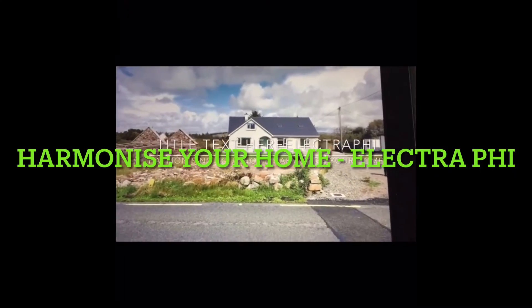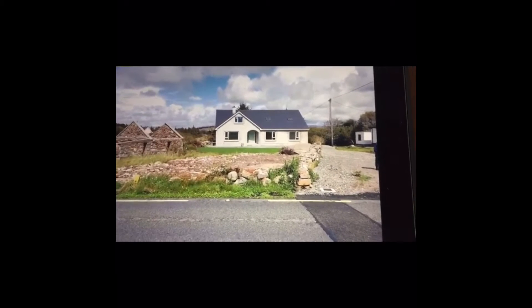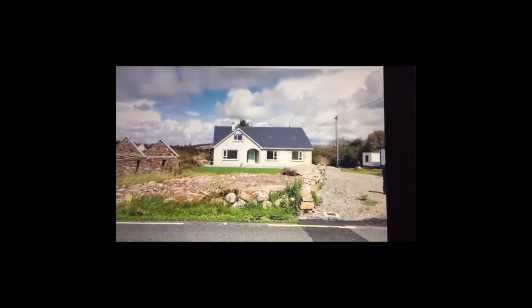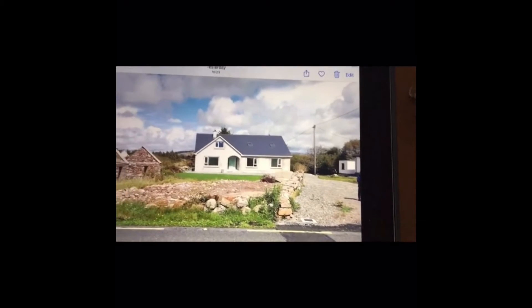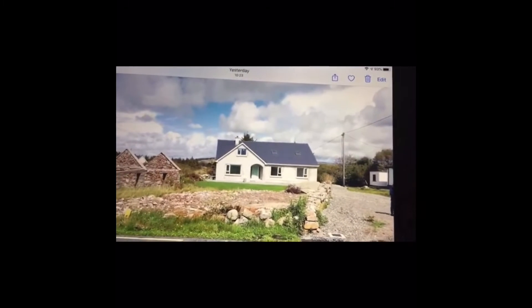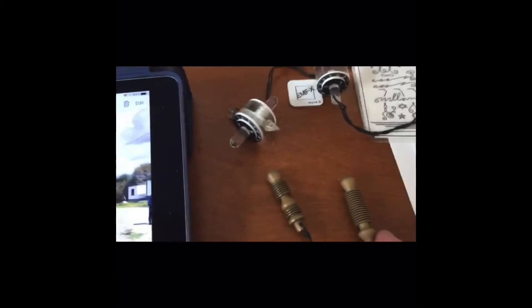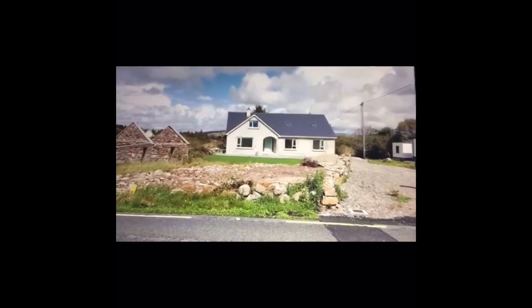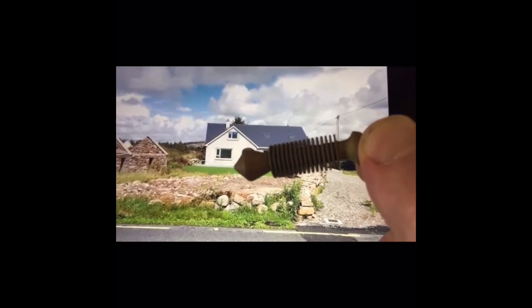This is a house in County Donegal in Ireland — a fairly new house that just recently had an electrophy installed on the smart meter. This little video is to demonstrate the harmonization of the house and of the surrounding area. The way we determine that is we use pendulums to measure certain frequencies. I have a number of different pendulums; they're all scientifically developed and calibrated, and they all do different things. This particular pendulum measures a frequency or set of frequencies that we call BG3, which comes from biogeometry.